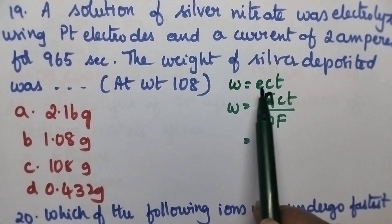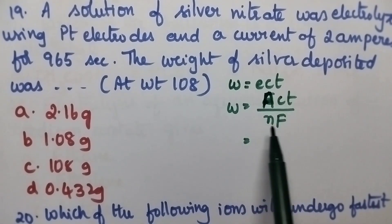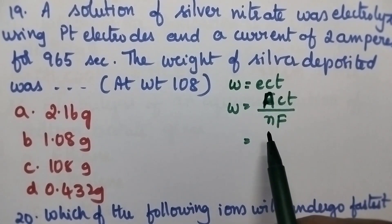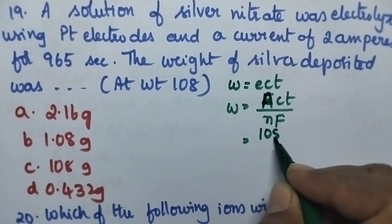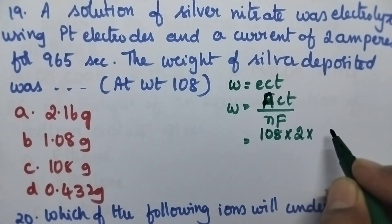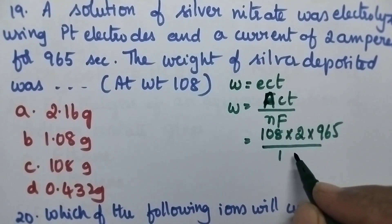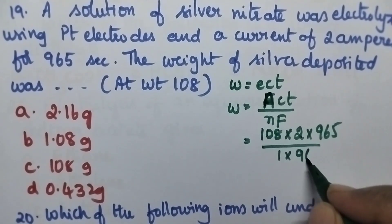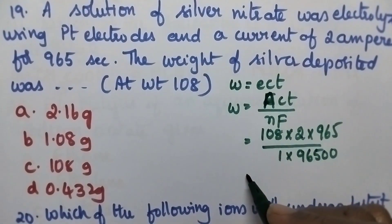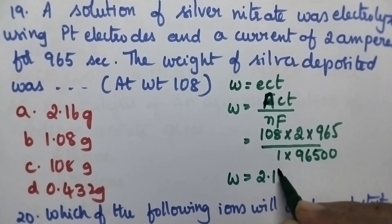Using Faraday's law: W = (A × C × t) / (N × F). Atomic weight of silver is 108, current C is 2, time is 965 seconds, N = 1, and F = 96,500 coulombs. On calculating, it is equal to 2.16 gram. Hence option A is the right answer.